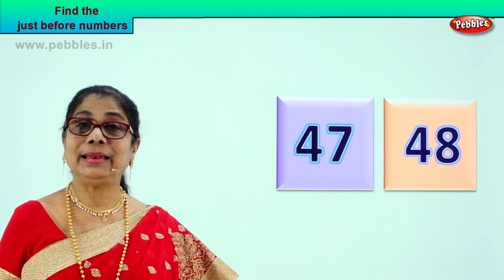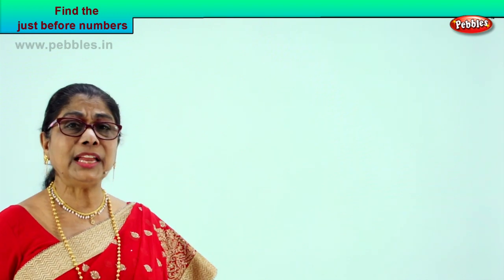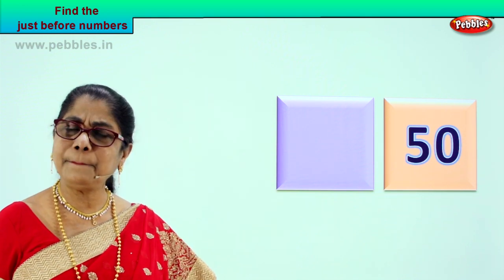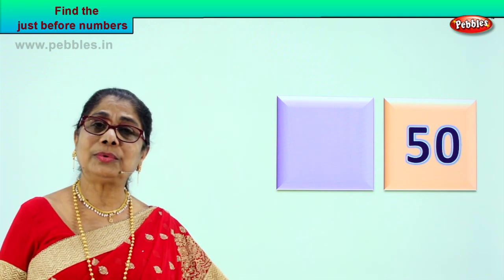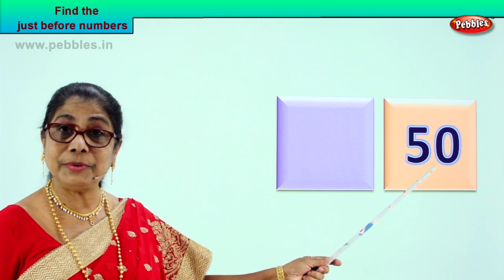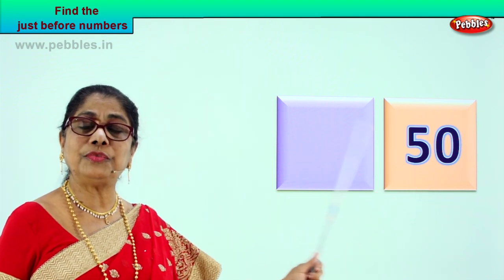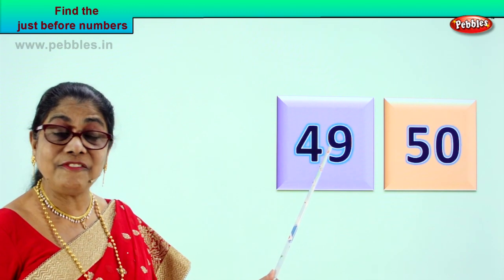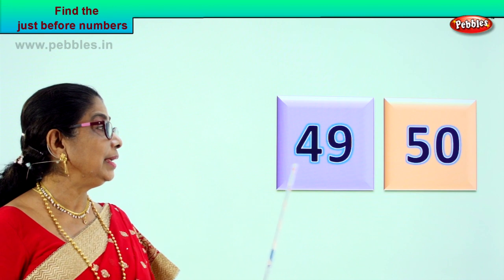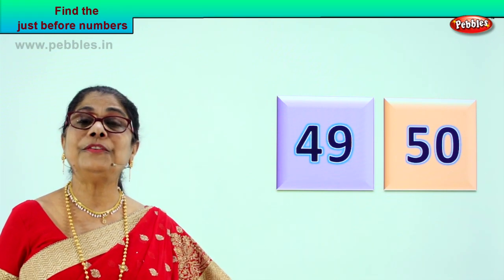Let's look at another exercise with a new number. Look at the number. The number that you have now is five and zero — fifty. So the number that can come just before fifty is forty-nine. Number forty-nine comes just before fifty. Did you enjoy?